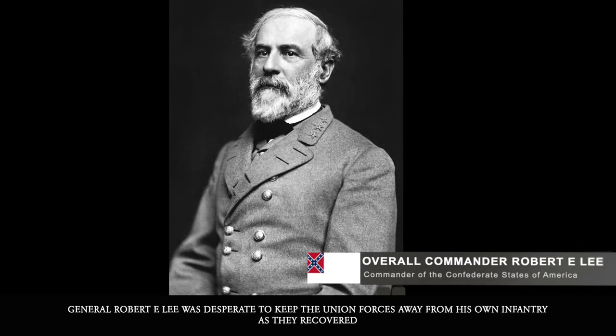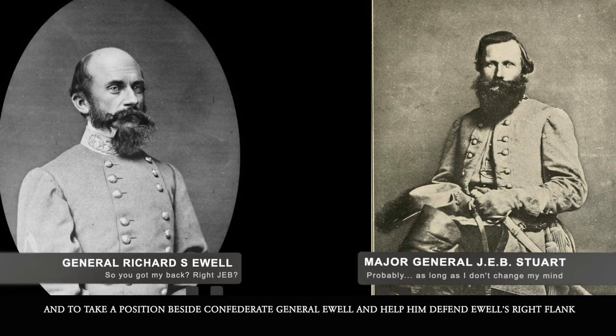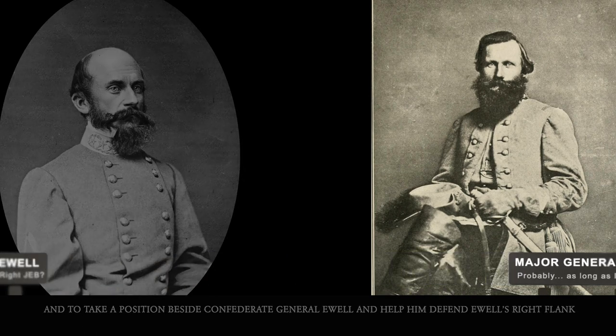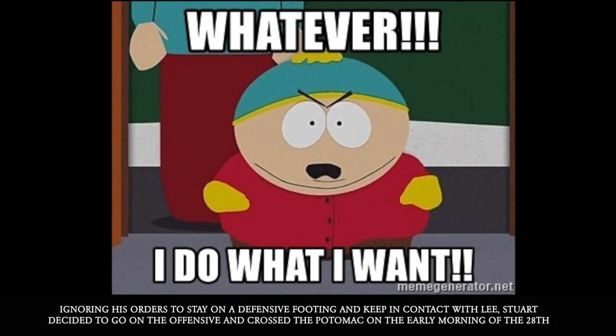General Robert E. Lee was desperate to keep the Union forces away from his own infantry as they recovered. Seeing a weakness in his defenses, Lee ordered General Stuart to take his cavalry and cross the Potomac and take a position beside Confederate General Ewell and help him defend Ewell's right flank. Stuart took three brigades of his cavalry.